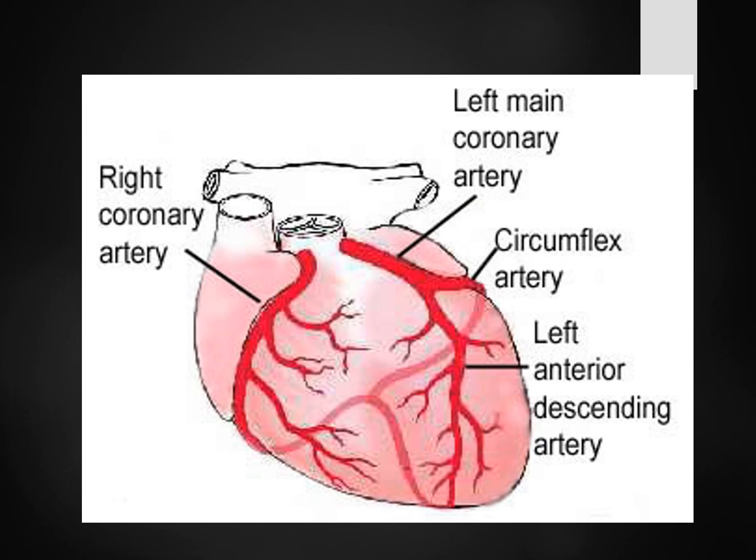If it clogs right here, look at all the heart that could possibly be damaged. If it clogs right here, you're talking about your whole left ventricle. That's why it's called the widow maker — because if that's clogged, it's cutting off the supply of blood to the rest of the heart. And remember that these arteries are going to the backside of the heart too.